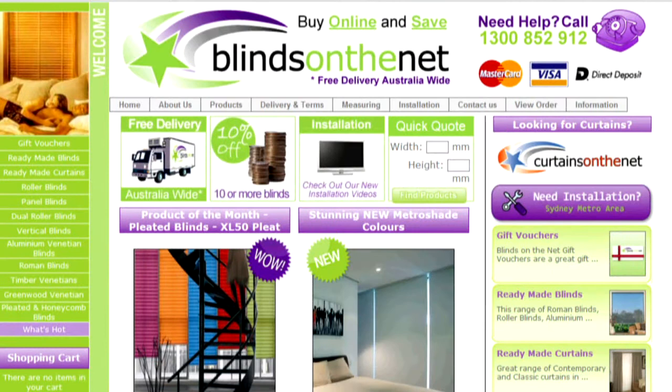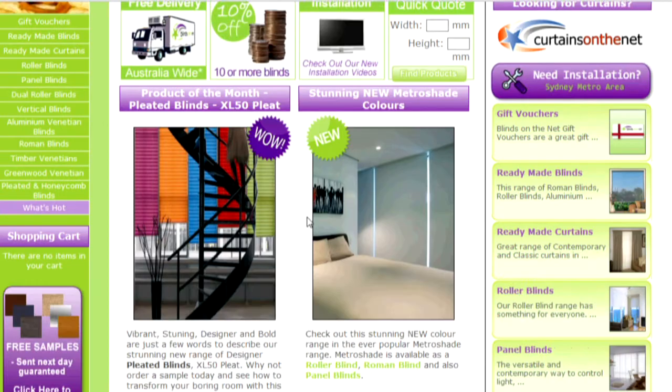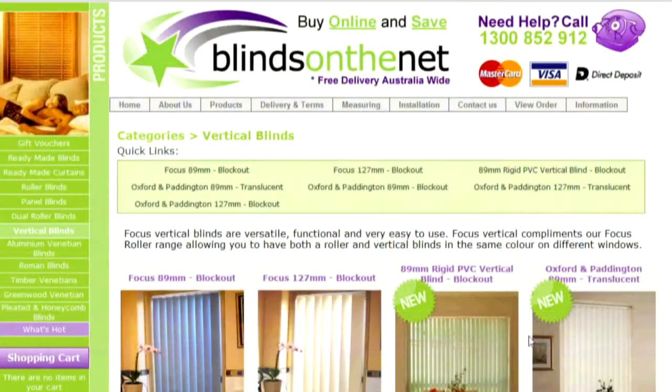Curtains on the Net offers a massive range of ready-made curtains and also has a superb range of Express custom-made curtains. We use our low overhead costs to pass on the savings to our customers while still building quality into the products that we supply.